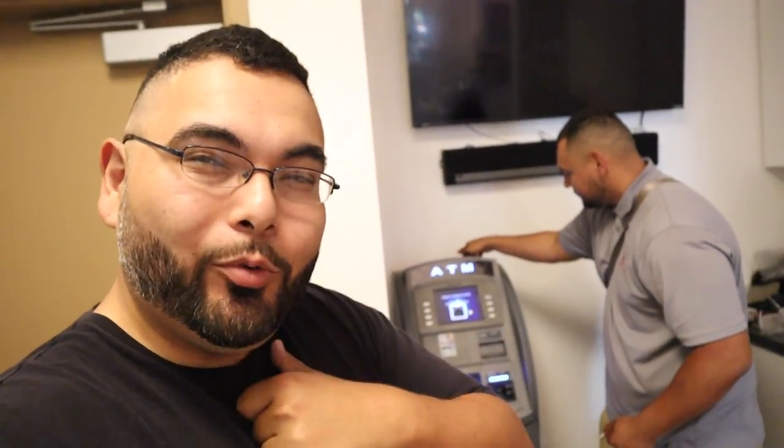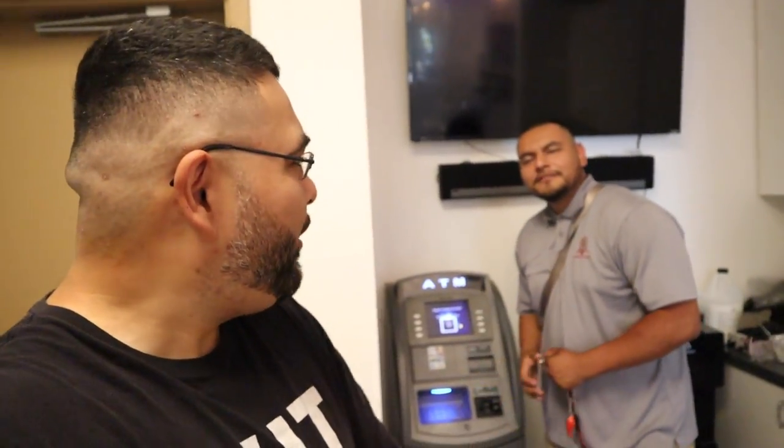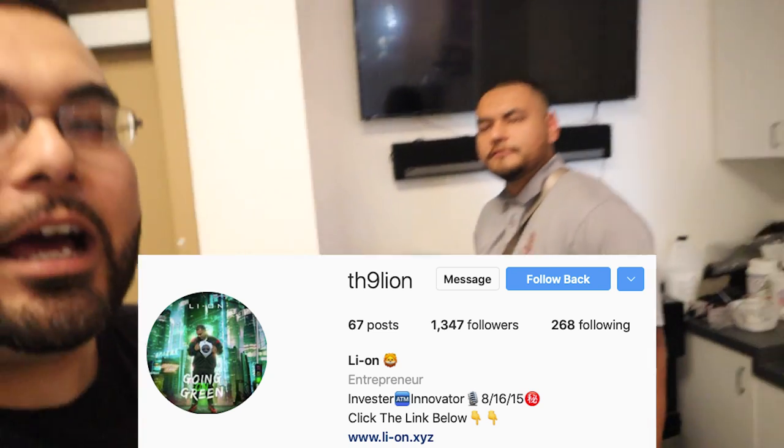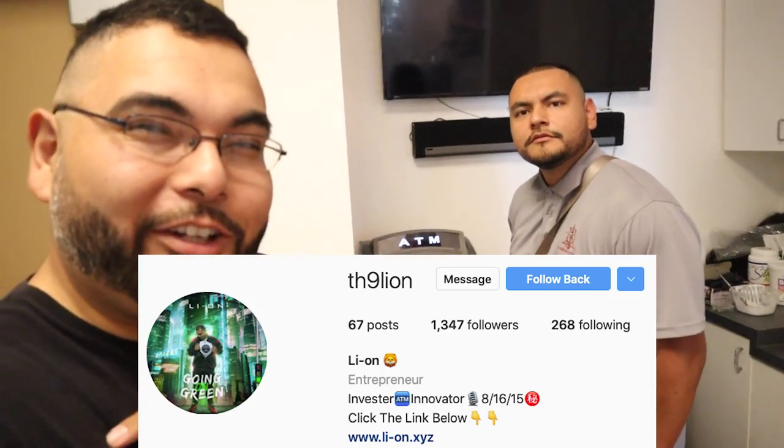If you guys have any questions about the ATM business, drop them in the comments below and Edgar and I will do our best to answer every single one. You can follow Edgar at 'The Lion' — TH9Lion — I'll put it in the description. Now, something we've never done before: Edgar's going to cold call some locations live so you can see how he gets leads.